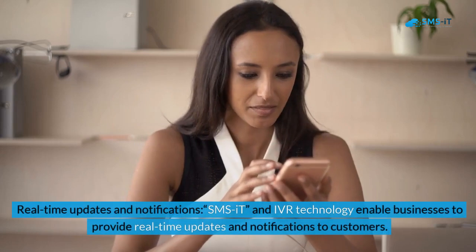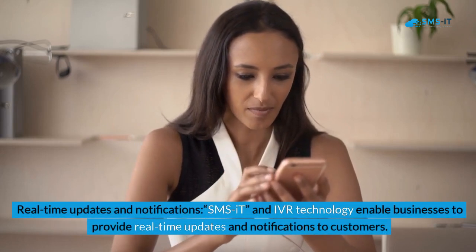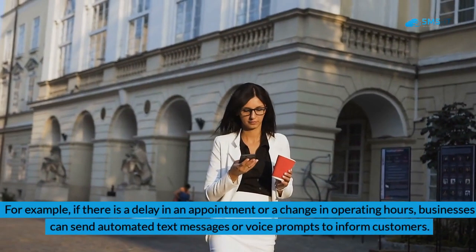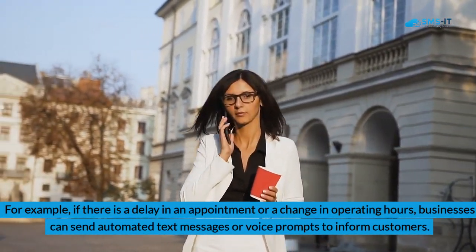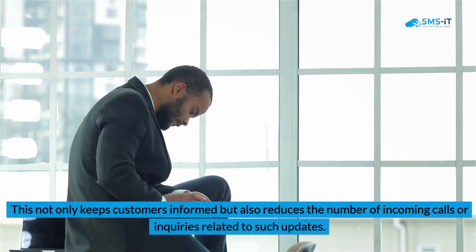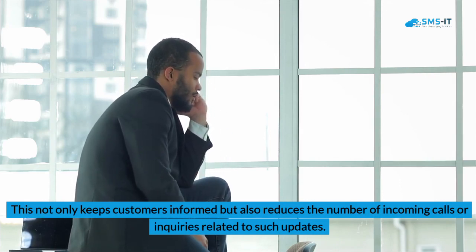Benefit 2: Real-Time Updates and Notifications. SMSIT and IVR technology enable businesses to provide real-time updates and notifications to customers. For example, if there is a delay in an appointment or a change in operating hours, businesses can send automated text messages or voice prompts to inform customers. This not only keeps customers informed but also reduces the number of incoming calls or inquiries related to such updates.